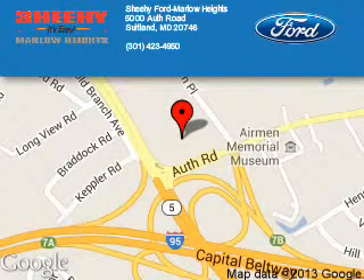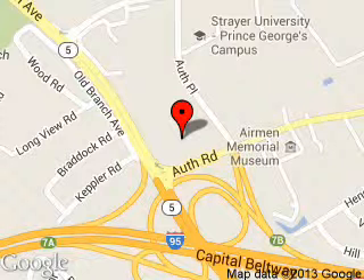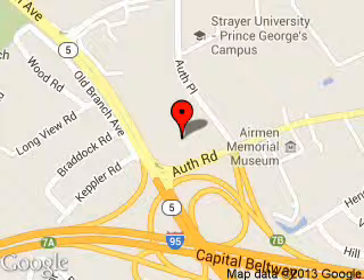Sheehy Ford Marlow Heights is dedicated to doing everything possible to ensure that the experience you have selecting your next vehicle is a pleasant one. We are located at 5000 Auth Road, Suitland, Maryland 20746.